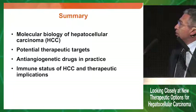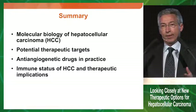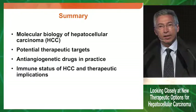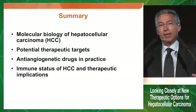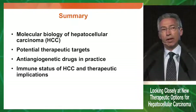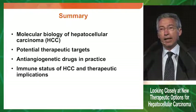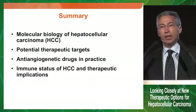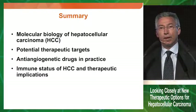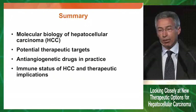My task today is to talk about molecular biology of hepatocellular carcinoma. Just a quick overview of the potential therapeutic targets for systemic therapy of hepatocellular carcinoma, with a specific focus on anti-angiogenic drugs in practice. And finally, what's especially hot these days: immunotherapy, and if immunotherapy holds promises even in hepatocellular carcinoma.